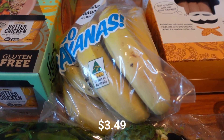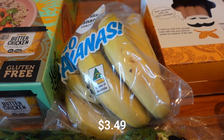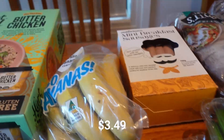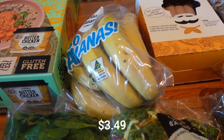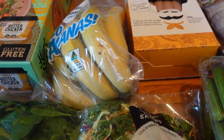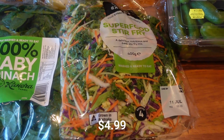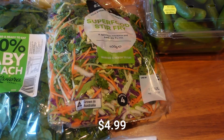Bananas — if you saw my shop-with-me video you would have seen I went to quite an effort to get these yellow bananas, so if you haven't seen that video I'll link it up above. It was a really big shop with me and I had a lot of fun. It's been a big week so I think I really just needed some time out. Superfood stir fry — yum, we love this one. It is a bit expensive at $4.99 for the size of it but never mind, it's a good product.